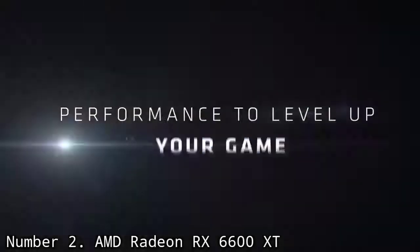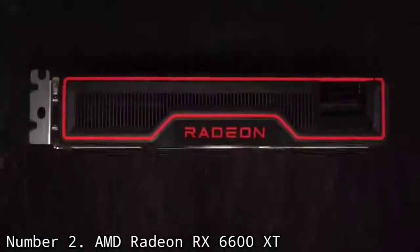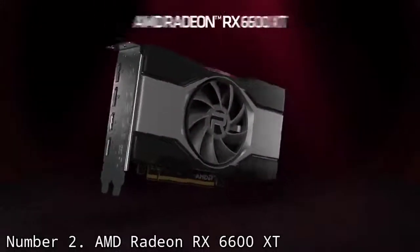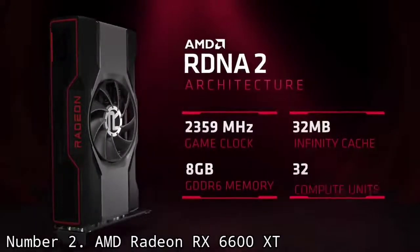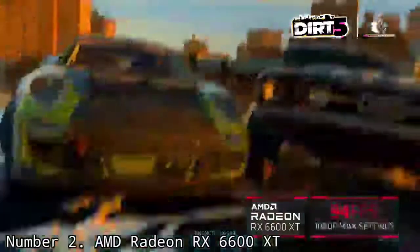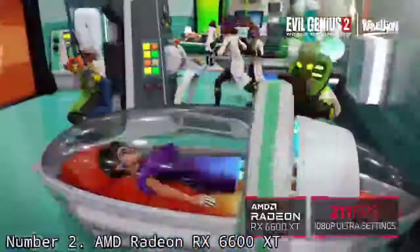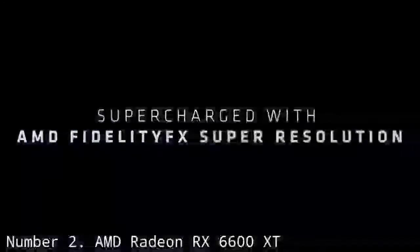Number 2: AMD Radeon RX 6600 XT. The AMD Radeon RX 6600 XT is quite the performer, able to deliver fantastic 1440p performance without drawing too much power or overheating your PC. And though it's a tad more expensive than the RTX 3060 while offering a similar amount of power, it's more than able to meet most users' needs. But again, there may not be a cooler GPU out there.